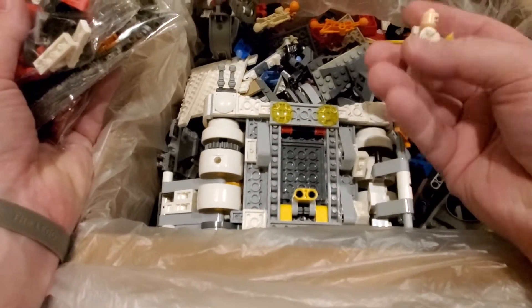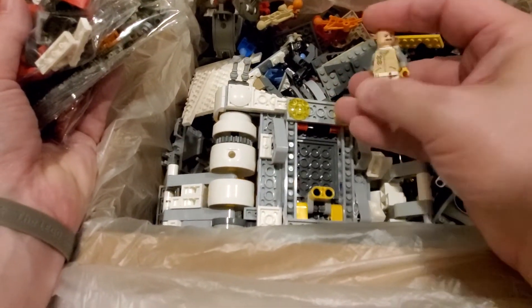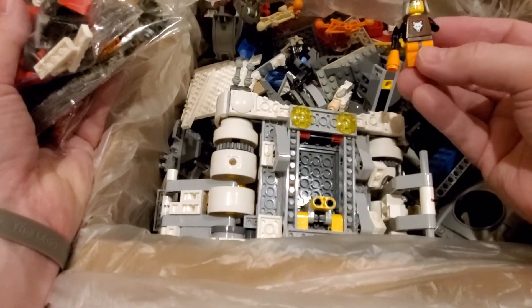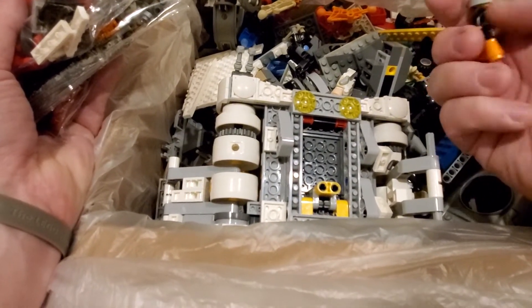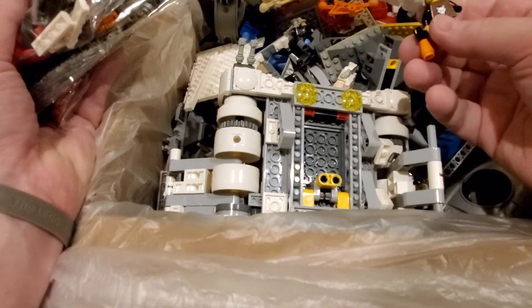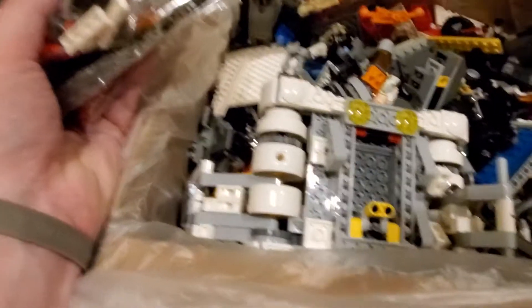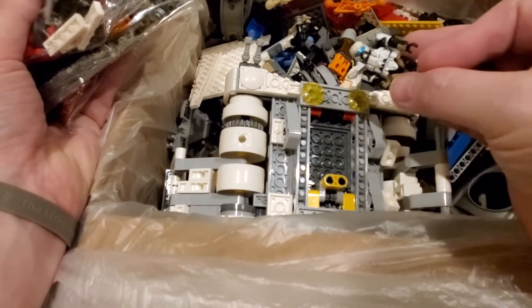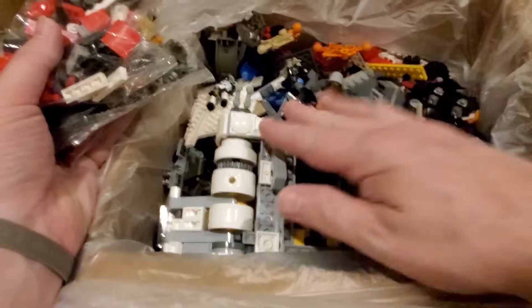Here's a minifig though — he's missing a hand and a helmet most likely. There's another one here; he's missing a hand but he has hair and a hat — it's a hair hat. Another Halo-looking guy. So that's what we have for this box. Let's slide this one out of the way and open up the next one.